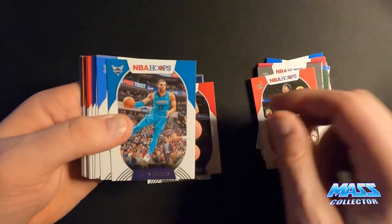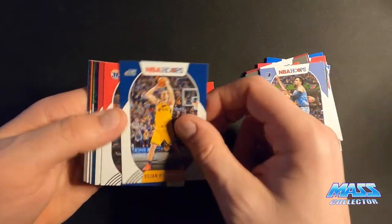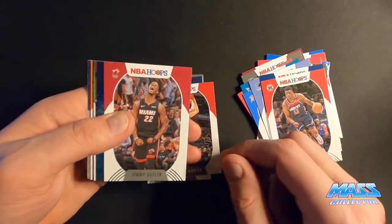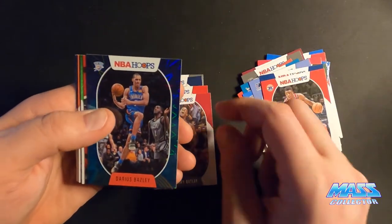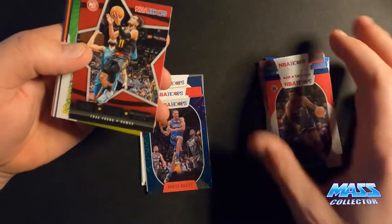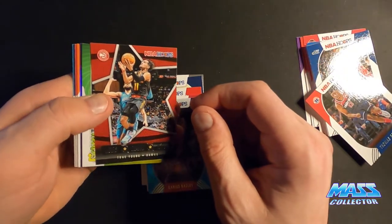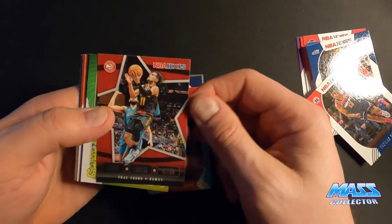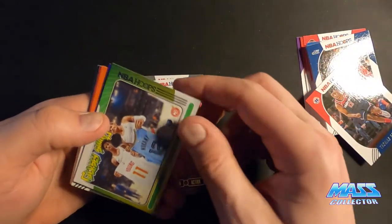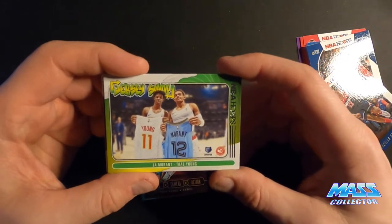But I've been doing pretty good on these. I've been getting lots of rookies that I'm looking for. And also the Ares Bazley Teal inserts — the Slam inserts. I've got a hollow something coming up here. Trae Young. That's sick. John Morant and Trae Young jersey swap.